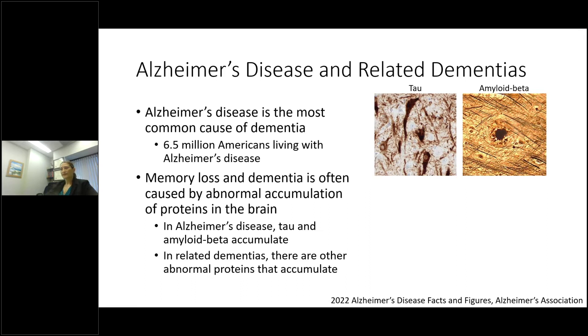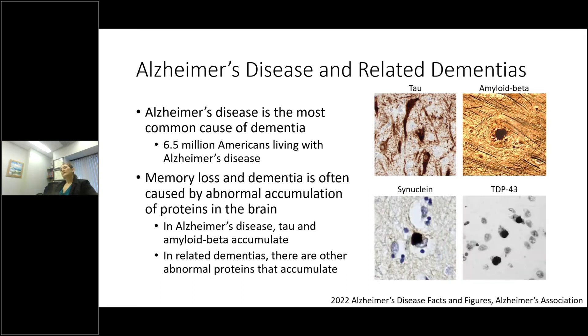There are other brain diseases related to Alzheimer's that are caused by accumulation of other proteins. Alpha-synuclein, shown accumulating in a circular aggregate in a brain cell, is the underlying protein that causes Lewy body dementia. TDP-43 also shows a relatively circular accumulation in brain cells and can accumulate in a number of different brain diseases.